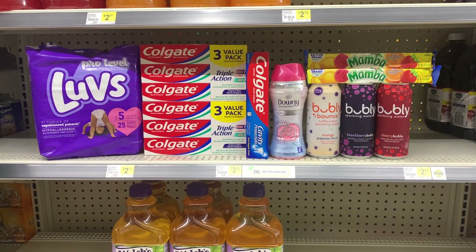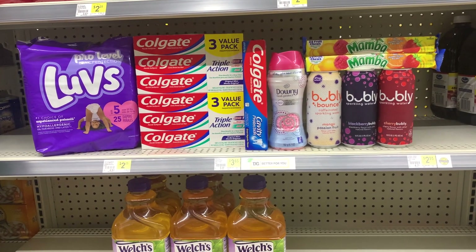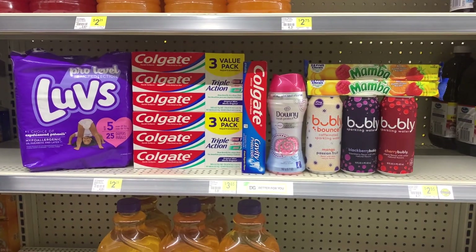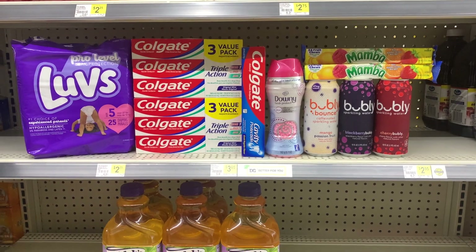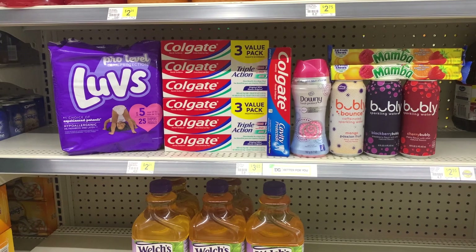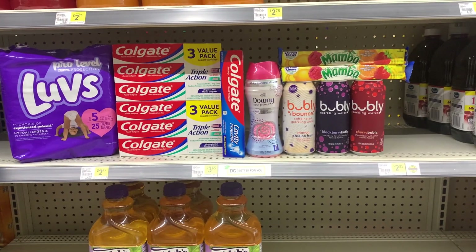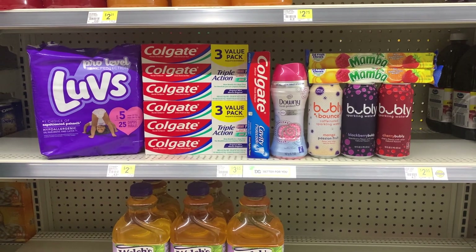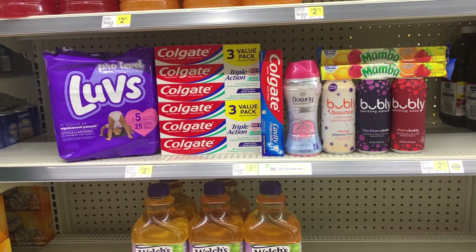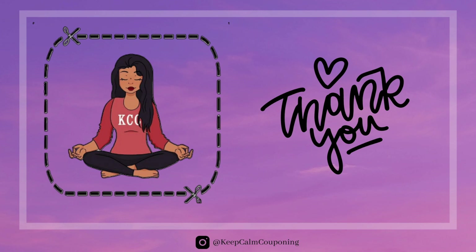Drop a comment below and let me know what you thought of this Dollar General haul! If you're interested in seeing more, I'm thinking about going back to posting different deal breakdowns. That's how I started my channel, but it wasn't getting as many views — people were more drawn to Walmart Ibotta hauls. But I really enjoyed doing Dollar General, so let me know in the comments if you'd be interested in that.